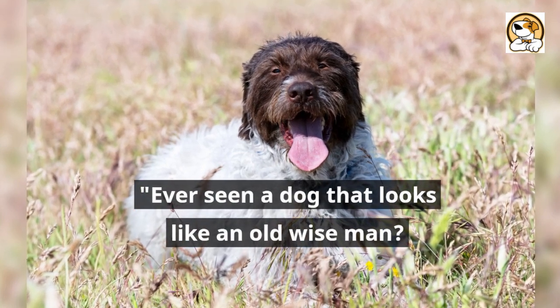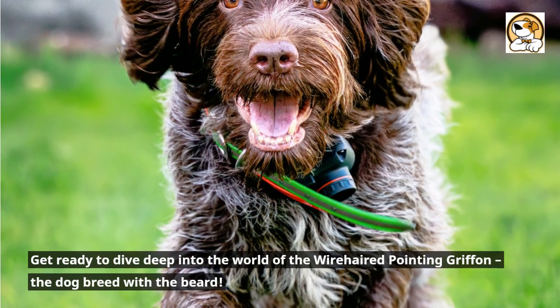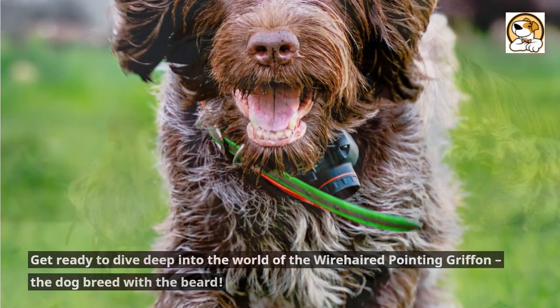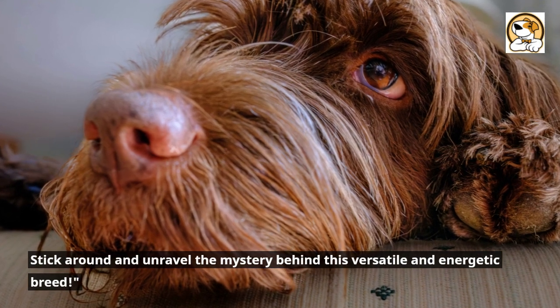Ever seen a dog that looks like an old wise man? Get ready to dive deep into the world of the wire-haired pointing griffon, the dog breed with the beard. Stick around and unravel the mystery behind this versatile and energetic breed.